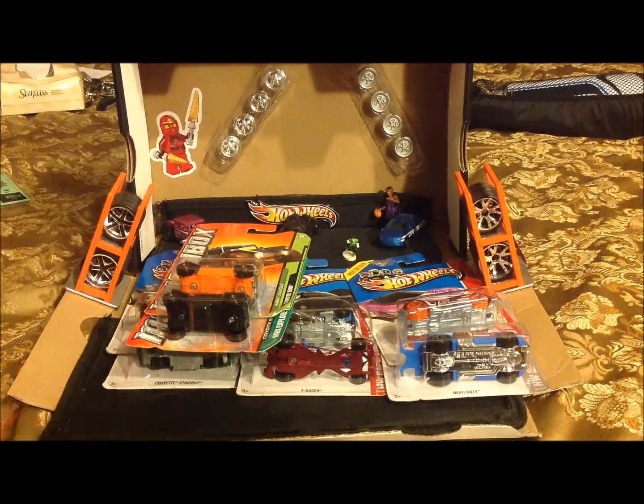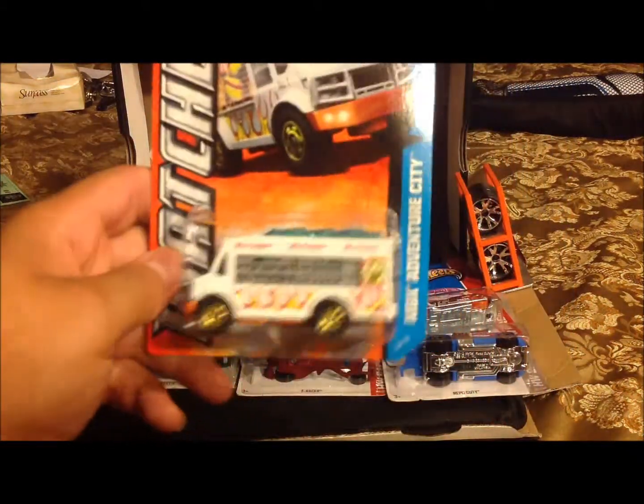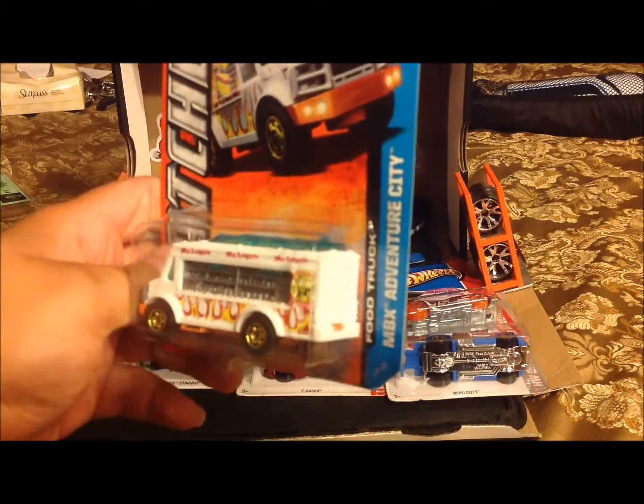And last but not least, I got myself a food truck — for whenever my Hot Wheels get hungry, they'll know where to go.